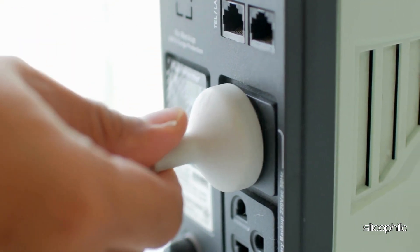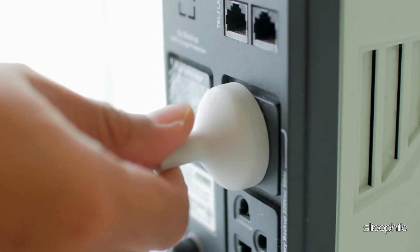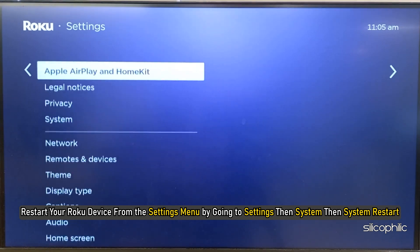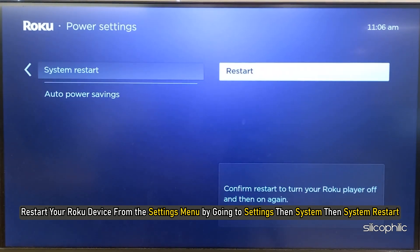Method 2: Restart your Roku device. Unplug your Roku device from power, wait 15–20 seconds, and then plug it back in and turn it on. Alternatively, restart your Roku device from the Settings menu by going to Settings, then System, then System Restart.